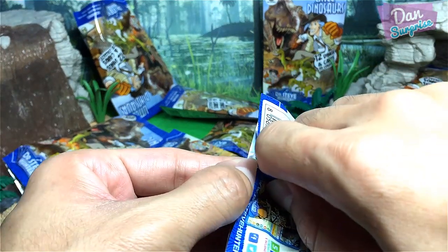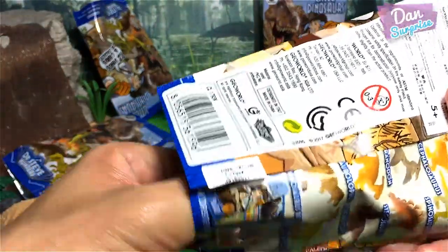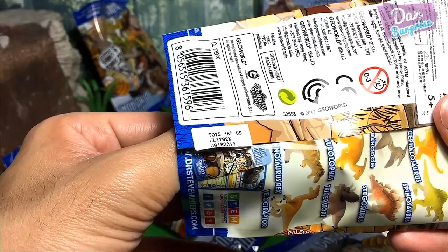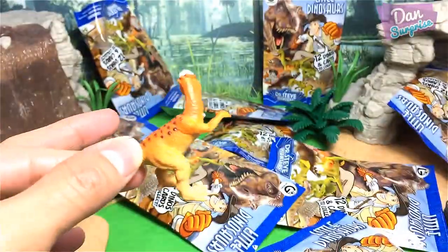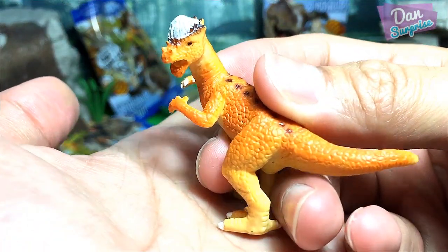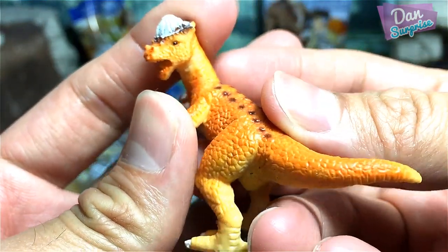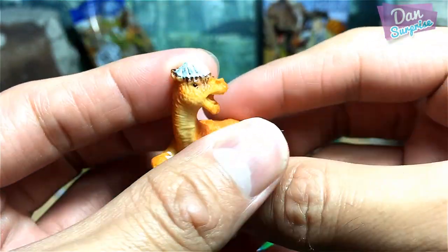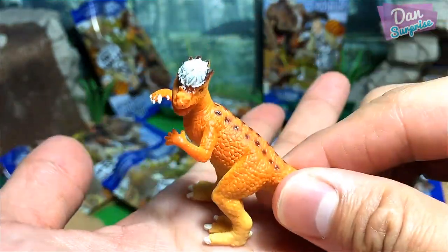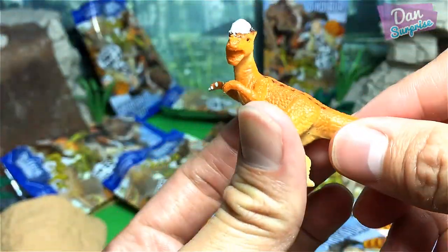Let's have a look at what's inside — three, two, one — yes! Finally, I've got the Pachycephalosaurus! Awesome stuff. It doesn't look the nicest, but I'm happy with it because I don't have a Pachycephalosaurus minifigure from Jovo World.